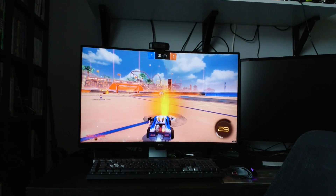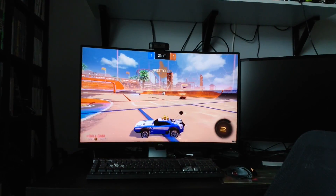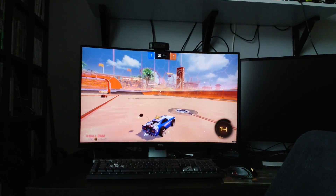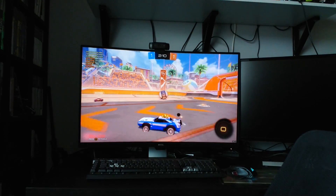Plus points? It looks damn good. It's an impressively curved monitor, and it does certainly work for being that little bit more immersive.